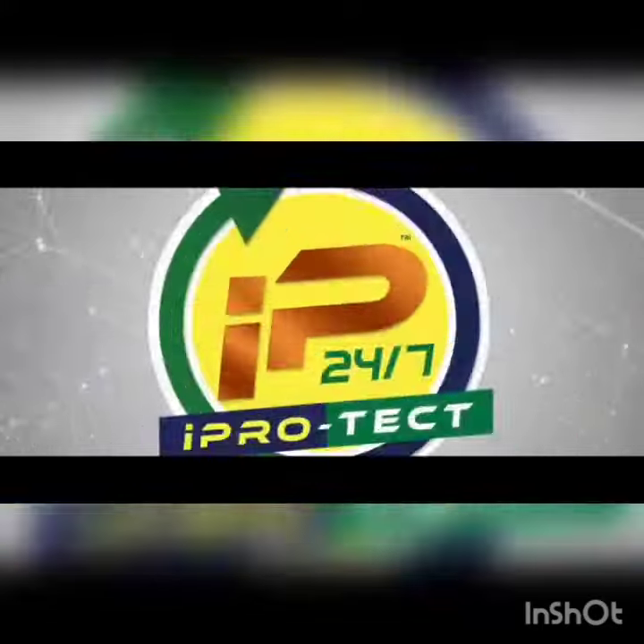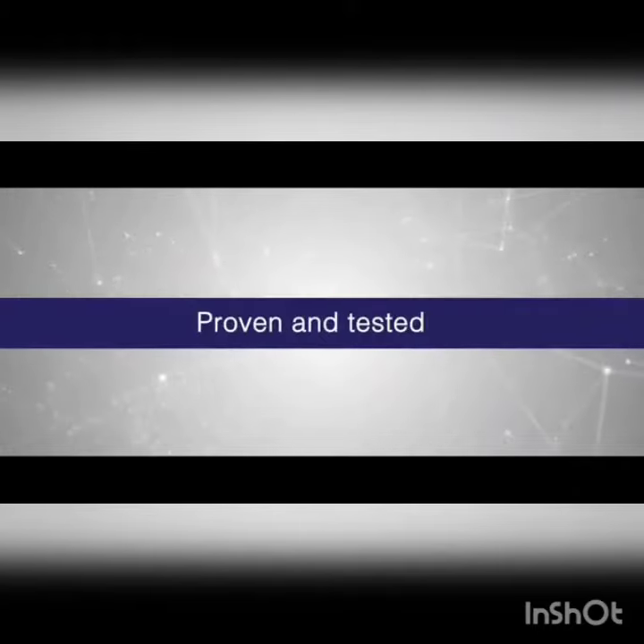These are the ultimate causes of different airborne diseases including influenza, cold, mumps, measles, cough, tuberculosis, allergens and pneumonia.